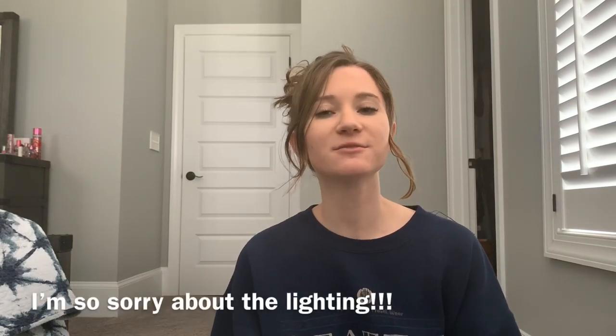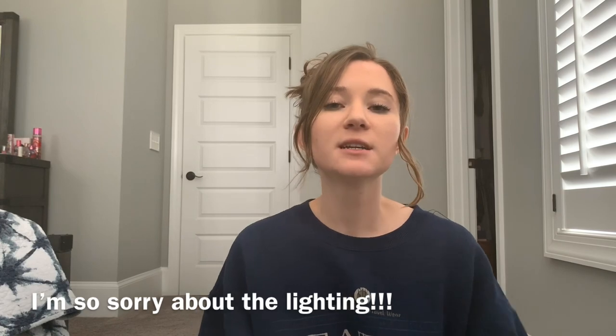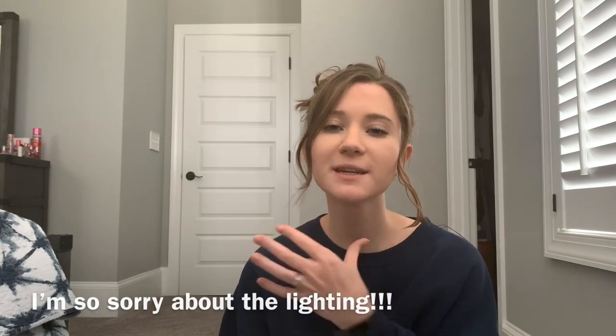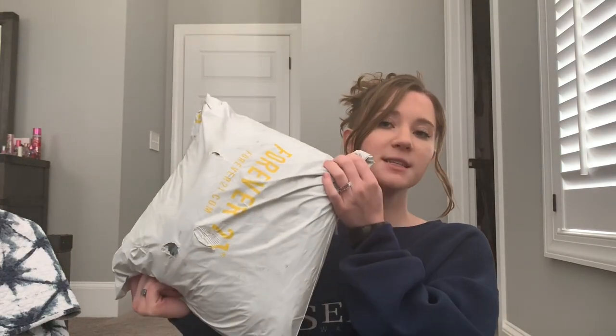Hi friends, welcome to our channel. You'll have to excuse my raggedy appearance — I've been sick for like two or three days and I don't know what's going on with my skin right now. But you should feel extra special because I've had this package for four days now and I've been saving it so we could open it together. I was on the hunt for some affordable activewear — affordable meaning like $20 or less per piece — and I was going to do Fashion Nova but Forever 21 just had cuter pieces so I thought I'd give them a try.